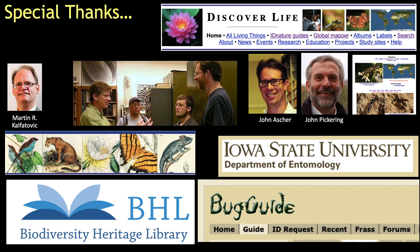Well, that should get you started. Good luck. As always, a special thanks goes to the internet resources that make these videos possible, including the Biodiversity Heritage Library, Discover Life, and Iowa State University's BugGuide.